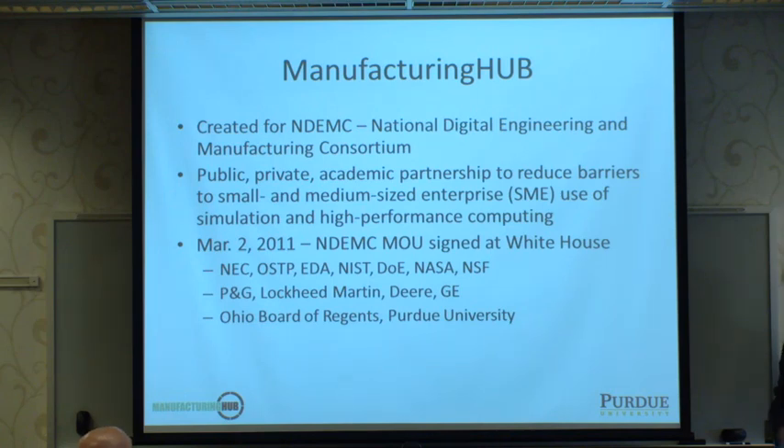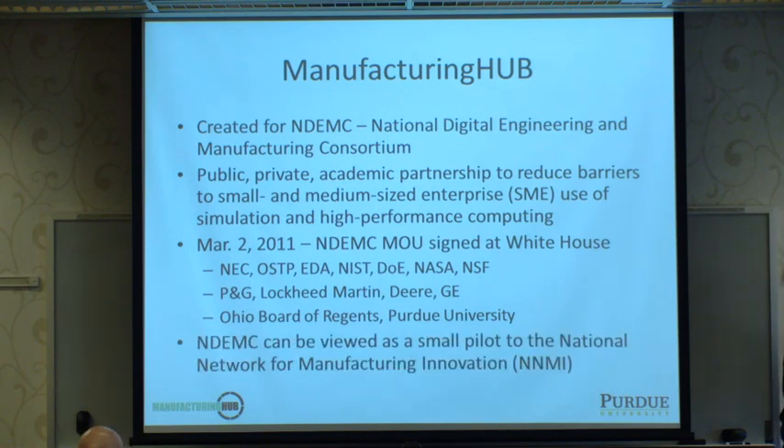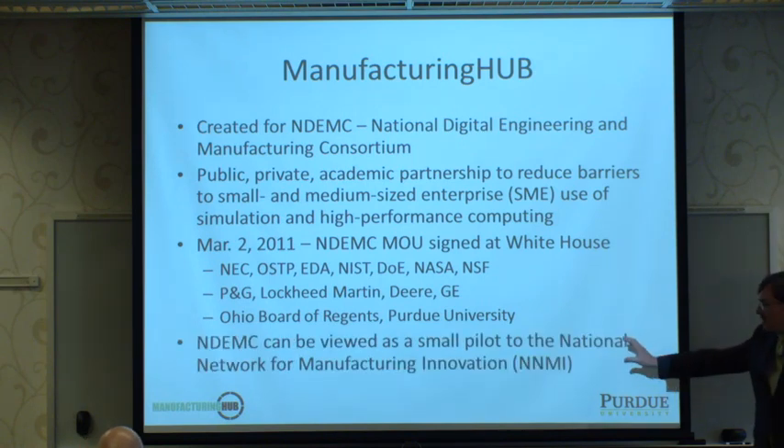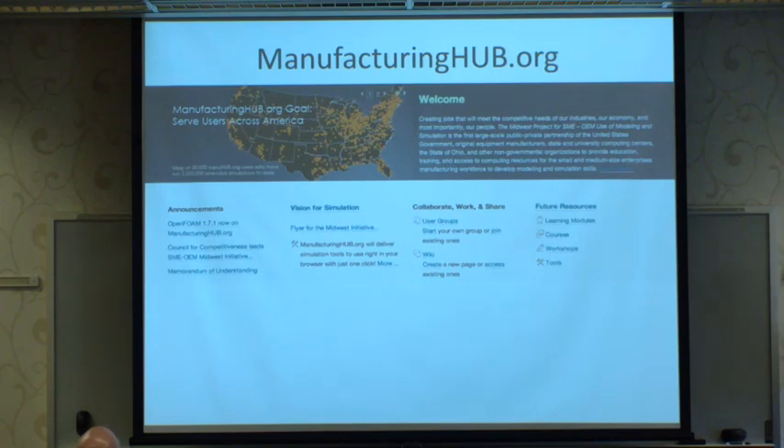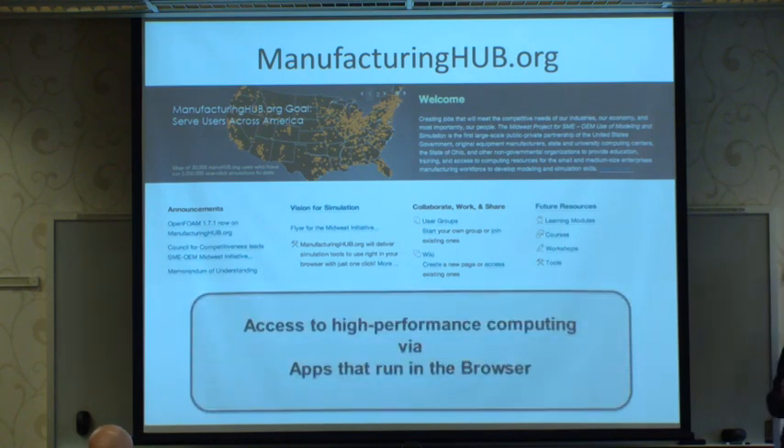This puts all these partners together to pilot the Advanced Manufacturing Partnership effort, which now has an active program — the National Network for Manufacturing Innovation. Manufacturing Hub delivers web resources for small manufacturers focused on high-performance computing, delivering apps much like your smartphone or tablet to make the use of the computer disappear and let you focus on getting your work done.